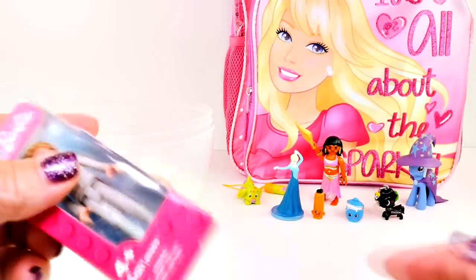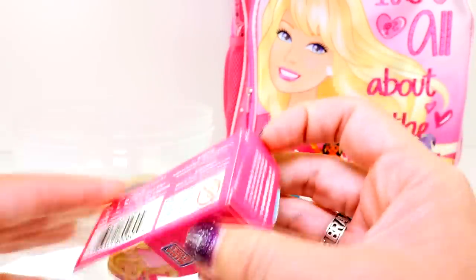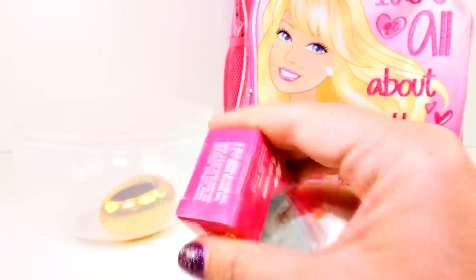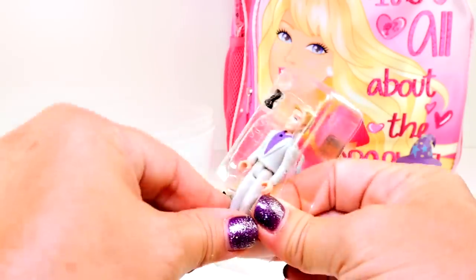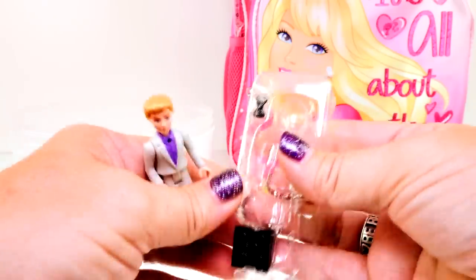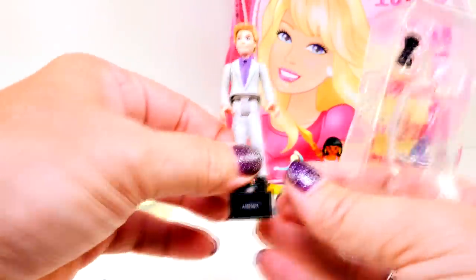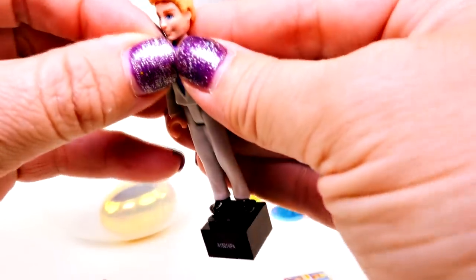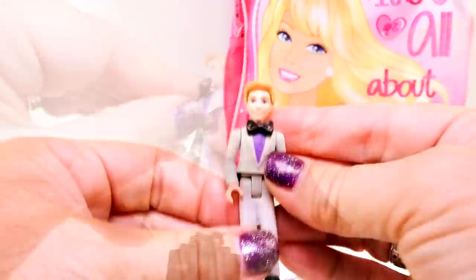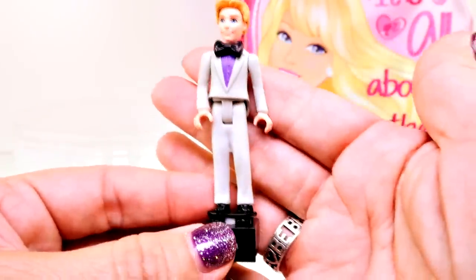Only a couple things left in our egg. One is this - Mega Bloks Barbie. Do you know who that is? We've opened so many Barbies but we haven't opened Ken yet. Look, it's Ken, dressed all nice in a suit - and they even have a tie for him! Here's his little stand - pop him on there. And there's a hole right there on his shirt for his bow tie. Ken with a bow tie - very cool. He's ready to go hang out with Barbie!